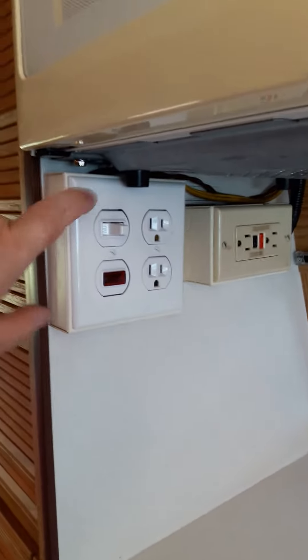Here's the wet bath. Fantastic fan, clean microwave — I don't know if this comes in all of them, but I think it was added when he upgraded the inverter. Every one of these that I looked at, this thing was broken; this one is not.